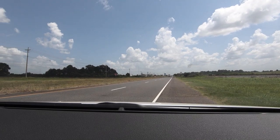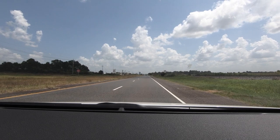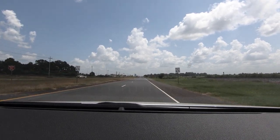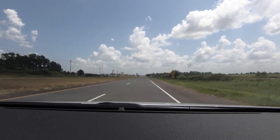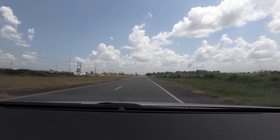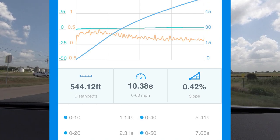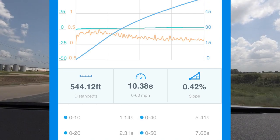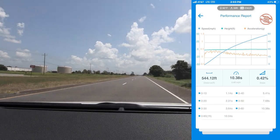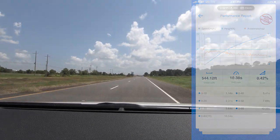We're going to jump out on the road for a zero-to-60 run. Traction control is off, starting from a dead stop — and here we go. We're going and going and going, and there we are at 60 miles an hour. I'll let you see the numbers on screen for yourself to see if we got under the advertised 10-second zero to 60.